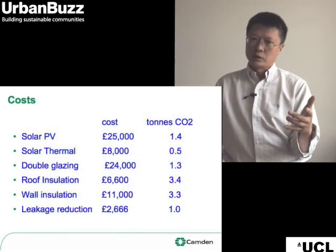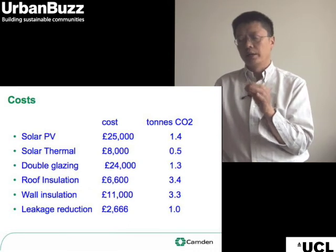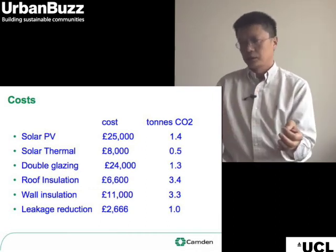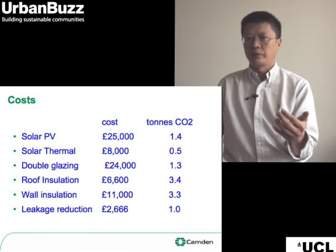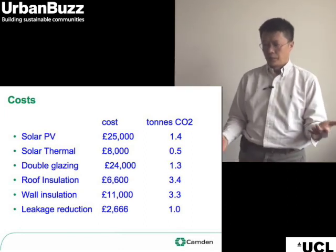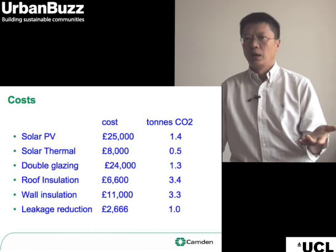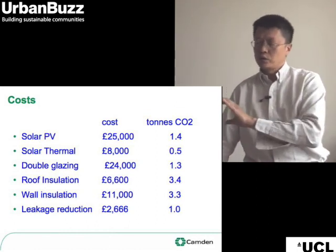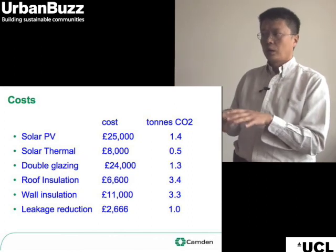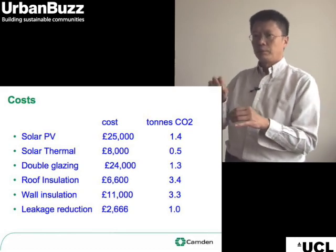All this, of course, costs money. This table gives an idea of how much the work on the energy efficiency side of 17 St. Augustine's Road is costing. At the top is solar PV, which costs about £25,000 and gives just over a tonne of carbon savings. This compares to roof insulation costing £6,000 and giving 3 tonnes of carbon dioxide saved. It shows that there are cheap measures that get emissions down relatively quickly, but if you're going to try to hit that 80% target, you've got to start putting in serious money.